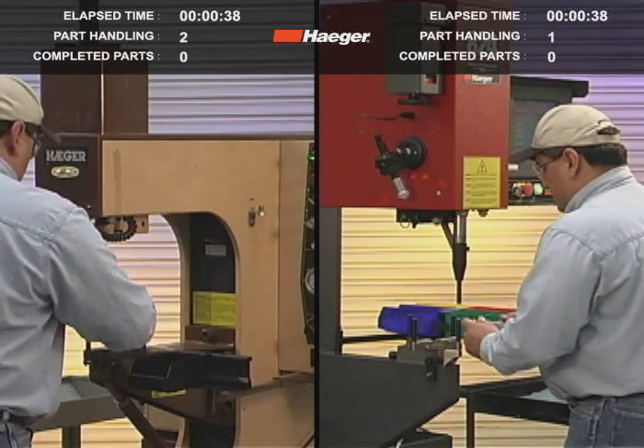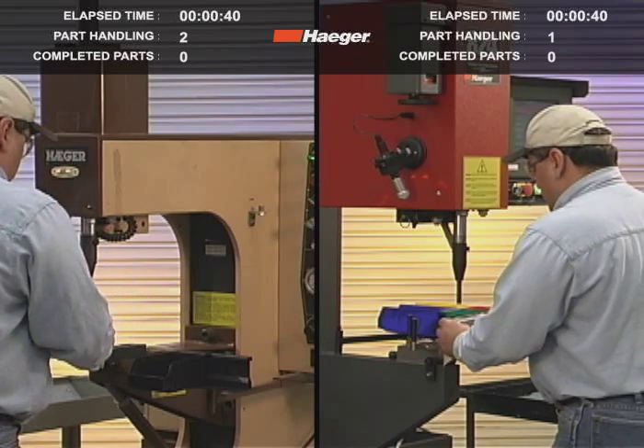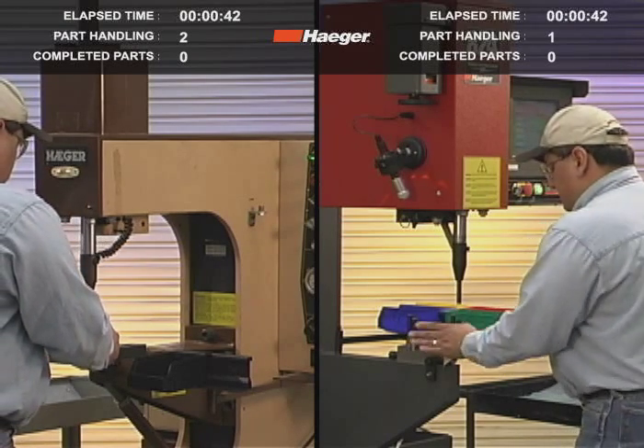Setup on the traditional machine requires installing one tool at a time and adjusting the pressure for each fastener.